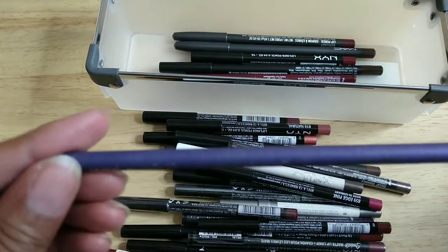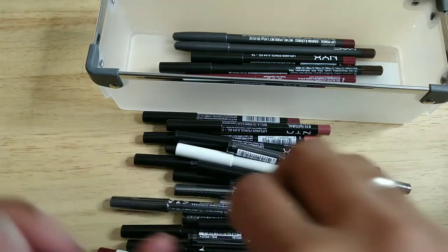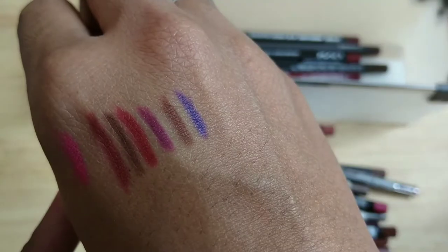This one's from Wet n Wild — I don't even think I used it but maybe once or twice and I did not like it. I didn't care for the color or the formula, so I'm getting rid of this.